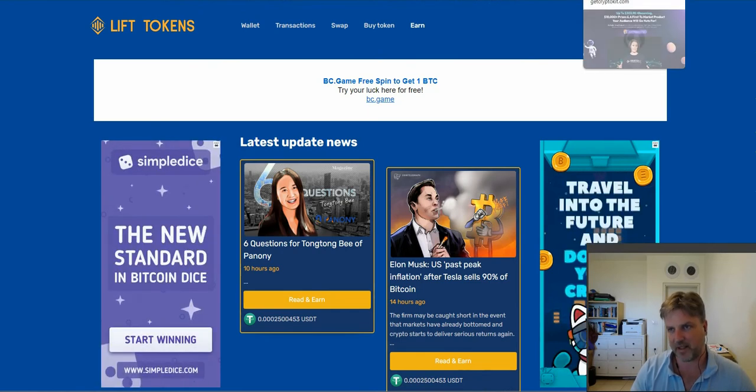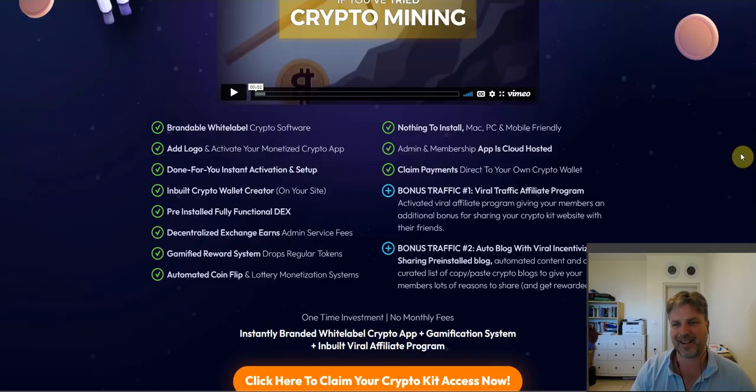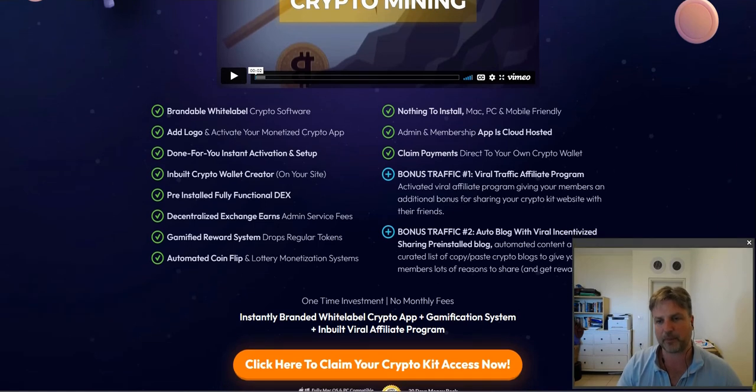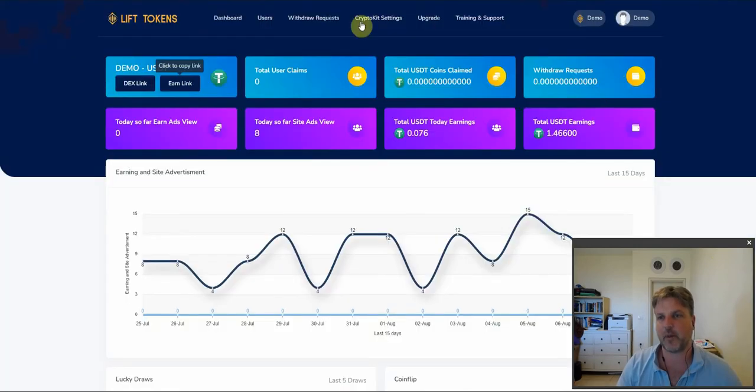Traffic is built in as well. If we go back to the sales page, it's a very transparent sales page — there's no hype, no inflated earnings proof. Everything she's claimed, I've just shown you. Inside my user's dashboard, you can see I've already started to earn today. I've earned like seven cents, and a total of $1.40, and I've just started running this today with maybe two or three test visitors.